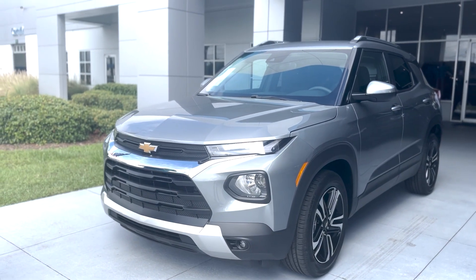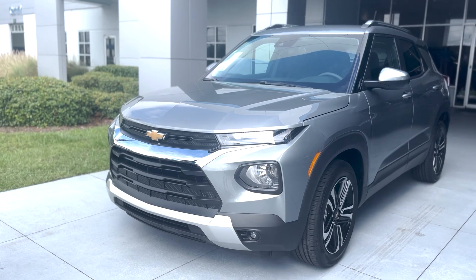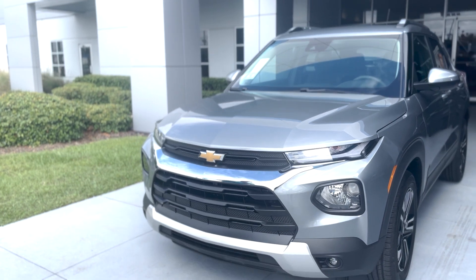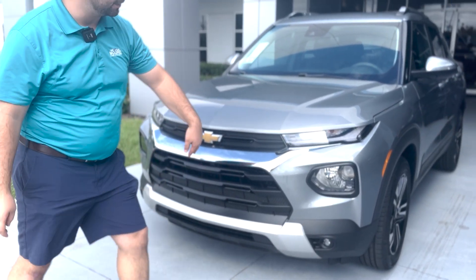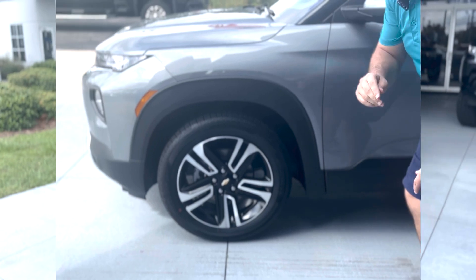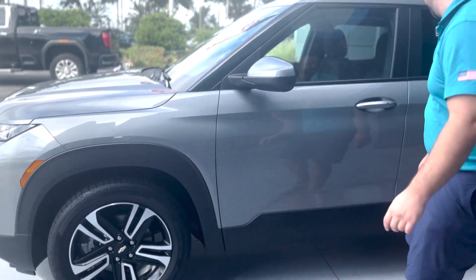This vehicle comes with the Chevy Safety Assist, which involves the forward collision alert, following distance indicator, automatic emergency braking, front pedestrian braking, and the auto high beam headlamps — they're LED. You also have the daytime running lamps, so they will automatically brighten up for you if need be. Beautiful 18 inch rims. Looks really good with the Trailblazer.